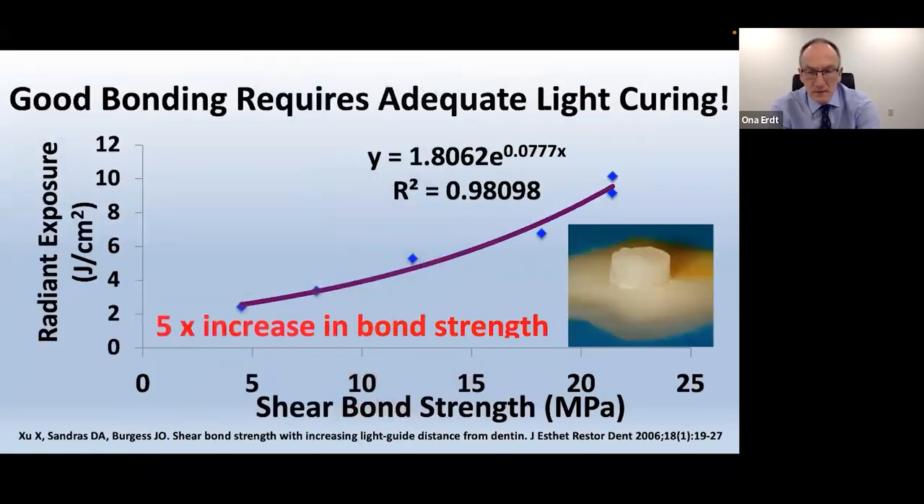A study published about 16 years ago by Burgess's group showed that you can very easily go from a bond strength of below five megapascals to well over 20 by just delivering a little bit more energy to the restorations.